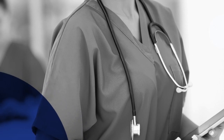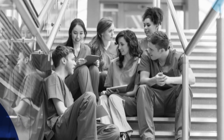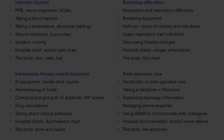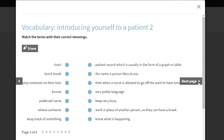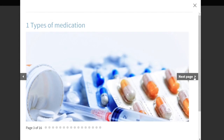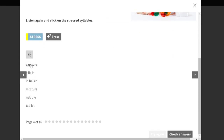On SLC's online English for Nurses course, nurses learn the medical English and clinical communication skills they need to work, travel, research and network in English. It's 100 hours long and covers a wide range of language, from welcoming patients to discussing symptoms, administering medications, infection control, and describing different care procedures and therapies.